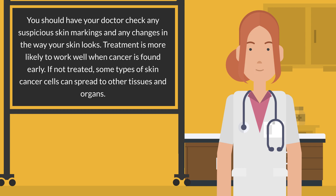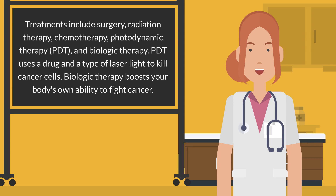Treatments include surgery, radiation therapy, chemotherapy, photodynamic therapy (PDT), and biologic therapy. PDT uses a drug and a type of laser light to kill cancer cells. Biologic therapy boosts your body's own ability to fight cancer.